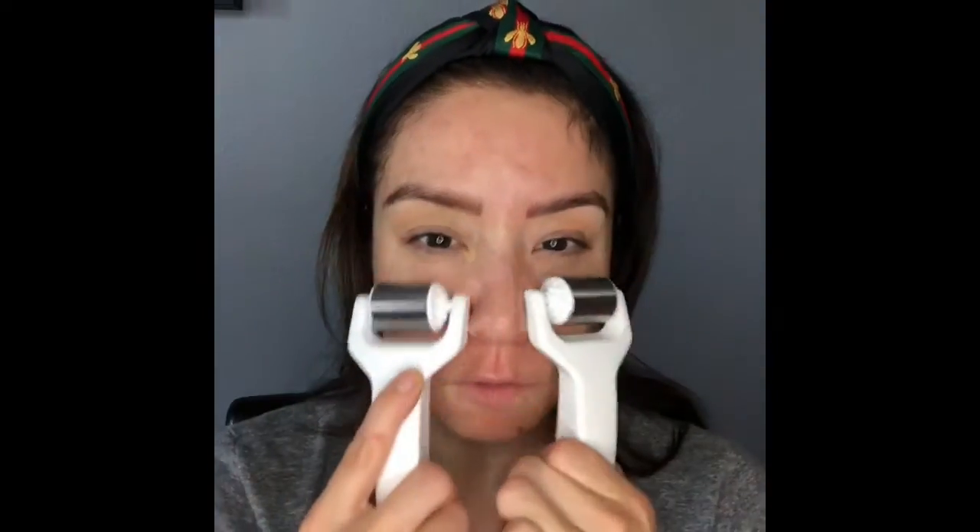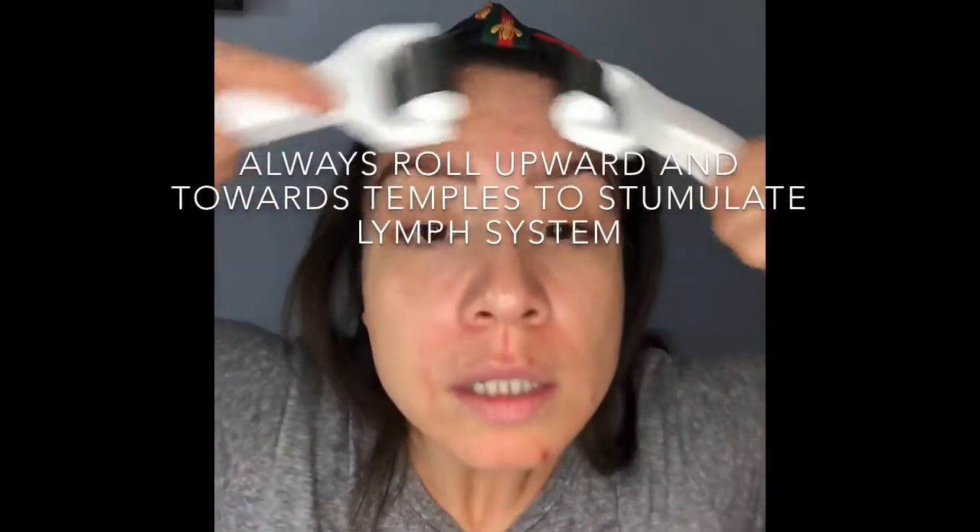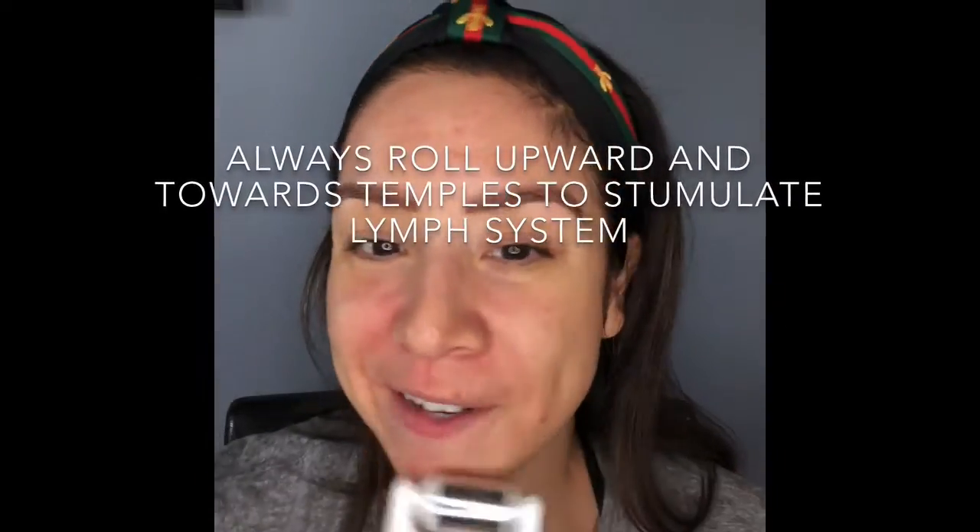I can order ice rollers for you from Rhonda Allison — they retail about thirty to forty dollars. You really just need one, though it's fun to have two. Really get under that chin and work to stimulate the lymph system towards the temples in an upward motion. Wow, what a difference it's already making.